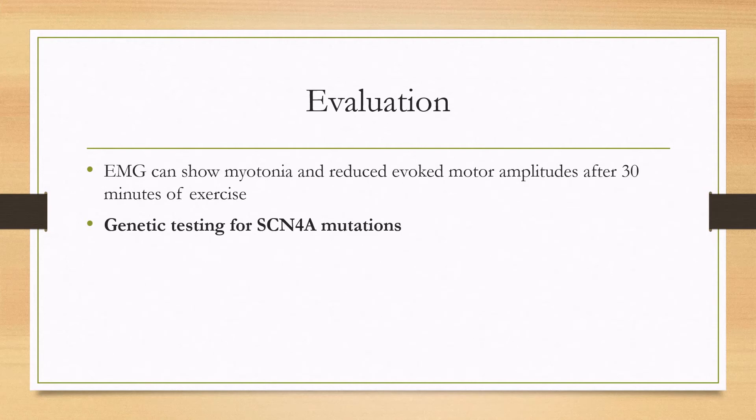On EMG, myotonia can be seen in about half of patients, and reduced evoked motor amplitudes after 30 minutes of exercise can also be observed. For confirmation of the diagnosis, a genetic test for SCN4A mutations can be sent.